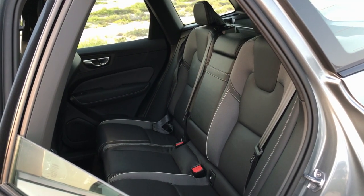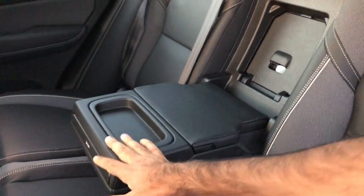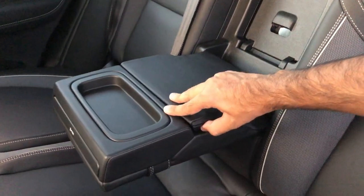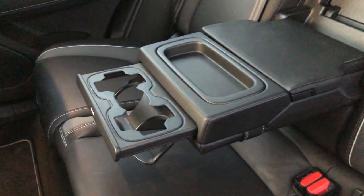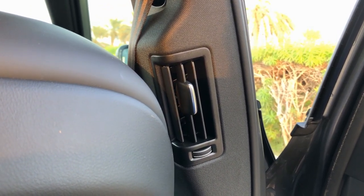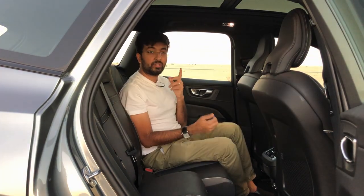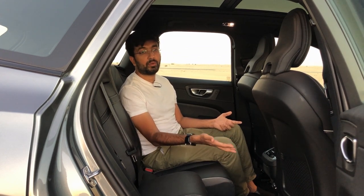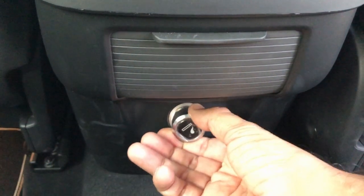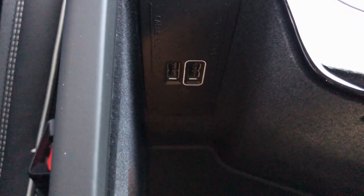The rear seats are sporty leather seats. Door storage at the rear holds only a half-liter bottle, which is quite small. There are AC vents on both pillars and in the center, with a touchscreen AC control for rear passengers. There are also 12-volt 120-watt charging plugs in both the front and rear, plus two USB ports in the center armrest.